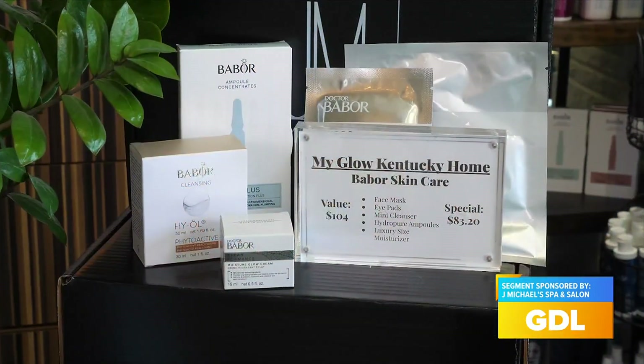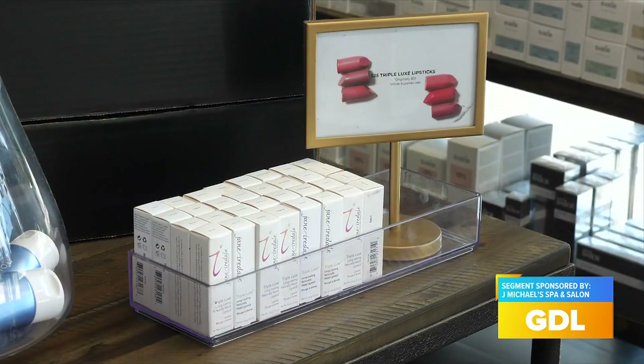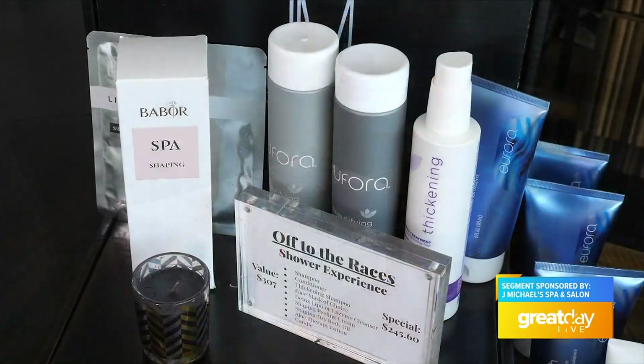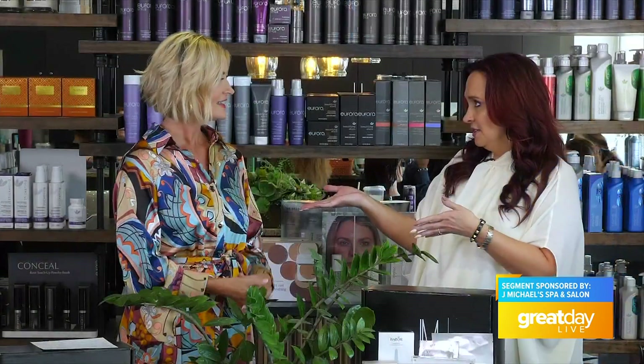They also have free makeup lessons, and packages with discounted products from J Michael's. It is something you are not going to want to miss — stock up on everything. When you reserve your spot for $20, whatever you purchase that evening, that $20 goes towards that. You really just can't beat this deal.